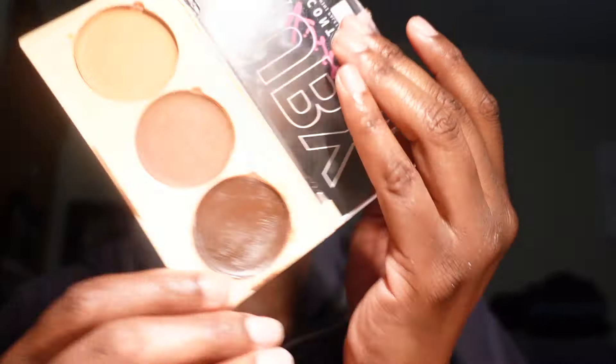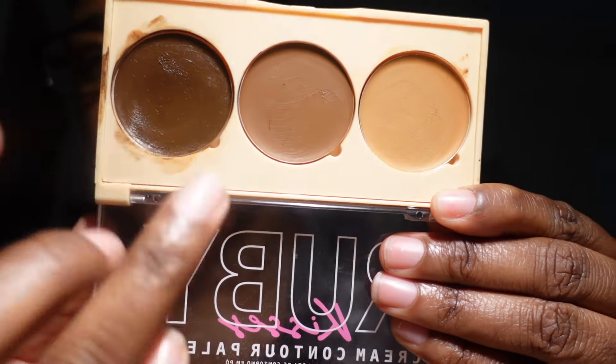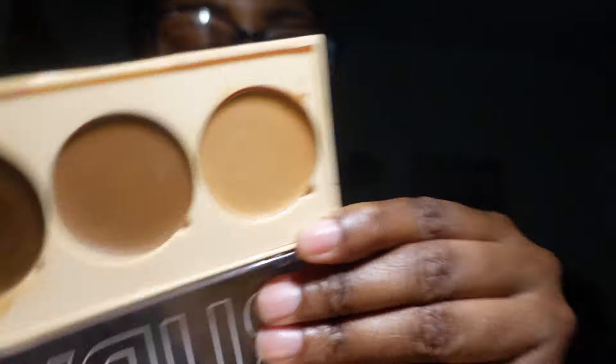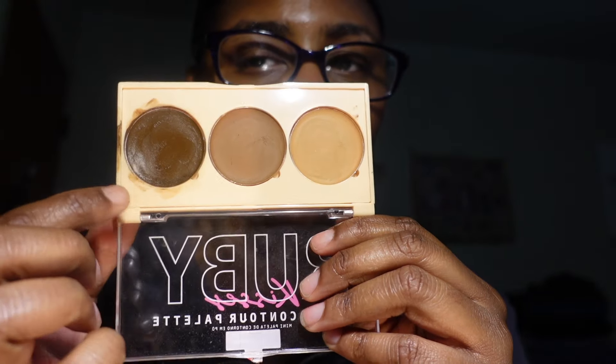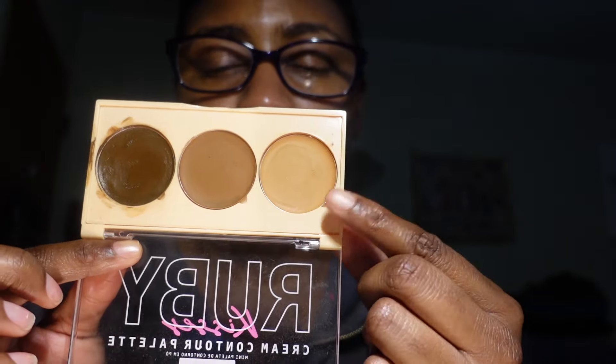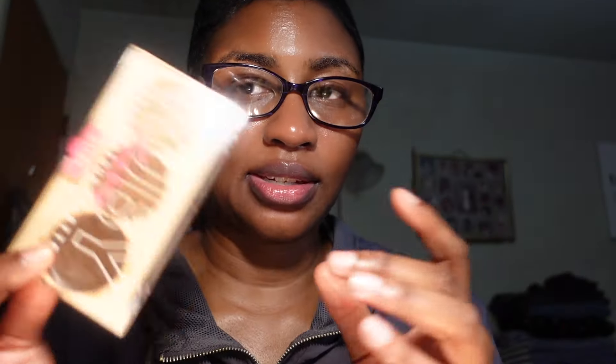The next cream contour palette is from Ruby Kisses in Dark — I really like this palette from the beauty supply store. I mostly use just one or two of the shades and have gotten a lot of use out of my favorite shade. I'm keeping this.